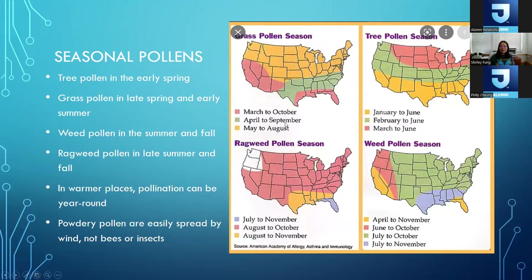Tree pollen season is in early spring. Grass pollen season is in late spring and early summer — around Memorial Day is when grass season gets very noticeable and peaks in the Philadelphia area. Weed pollens — including pigweed, English plantain, and nettle — are in the summer and fall. Ragweed is a major pollen, especially in late summer and fall, affecting most of the United States. In certain parts like Florida, ragweed season runs from July to November. In warmer places, pollination can be year-round.